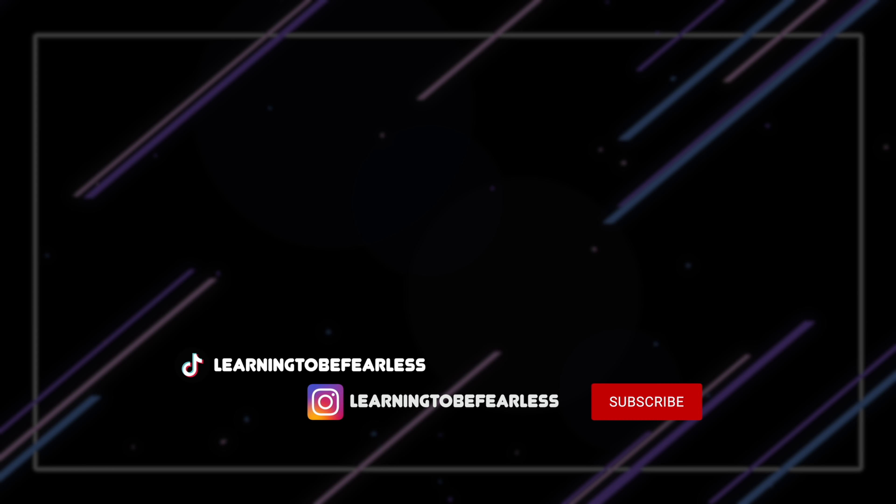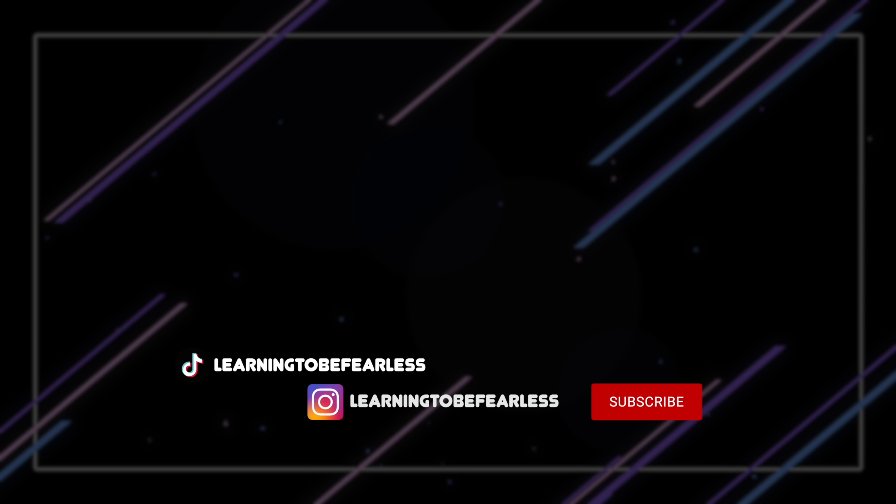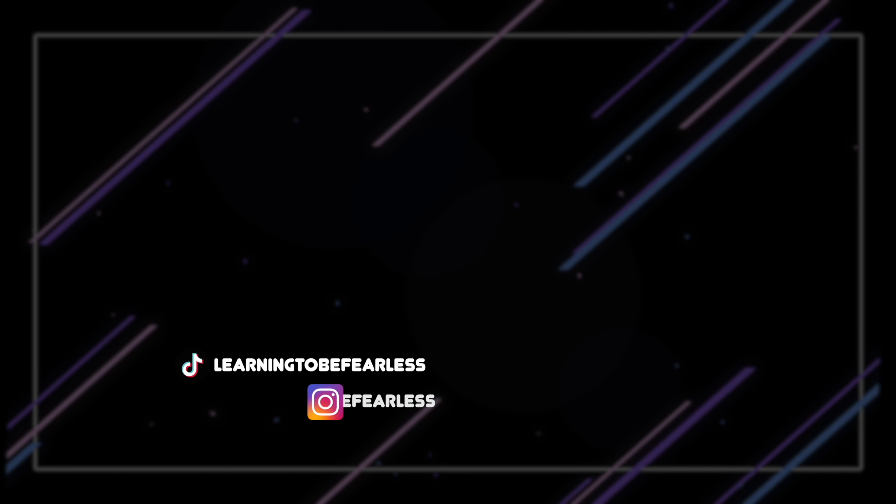I hope you guys enjoyed this vlog. Thank you so much for watching - until next time, stay safe. And I'll see you next time.